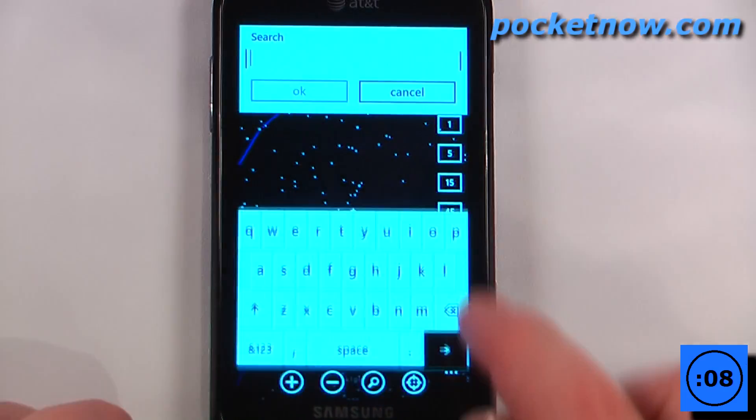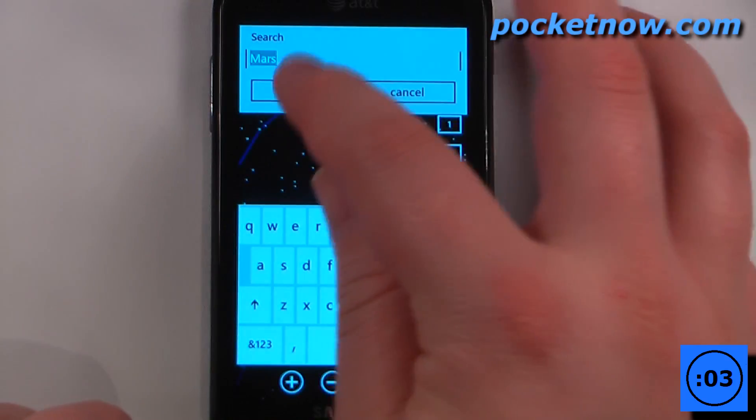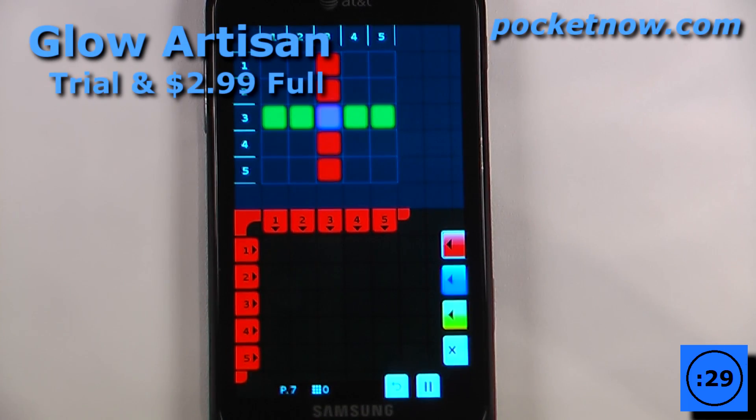We can also search for constellations and planets — let's search for Mars, hit OK, and it will show us directly where Mars is.